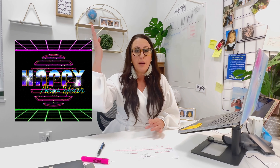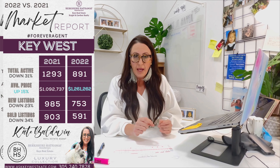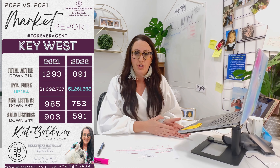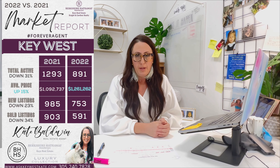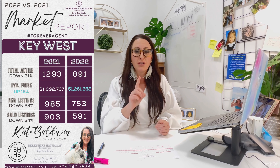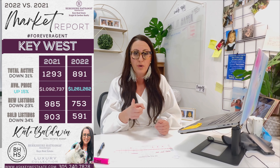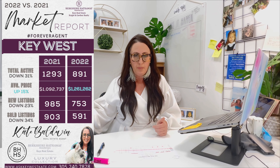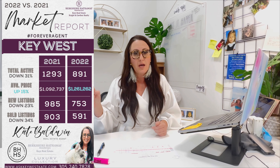I'm going to put all the numbers here, but I'm actually just going to tell you guys the percentages, starting with Key West proper. The total activity in 2022 versus 2021 is down 31%. New listings were down 23%, and the number sold was down 34%. But the average sales price was up 15%.